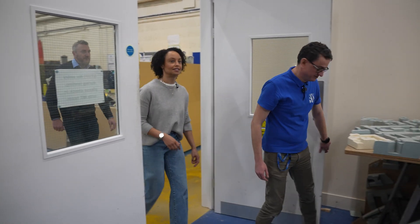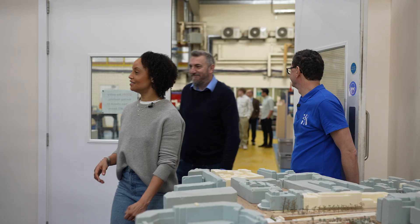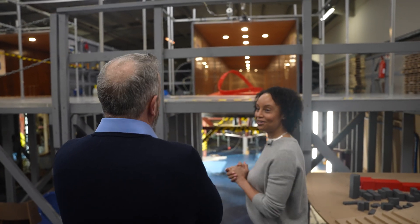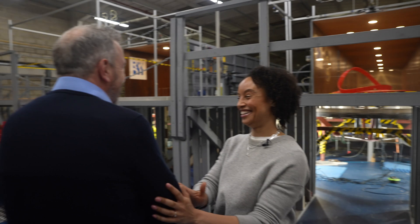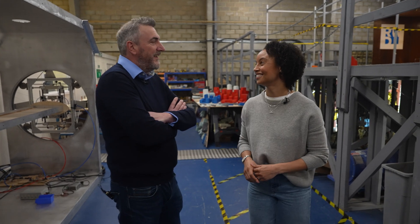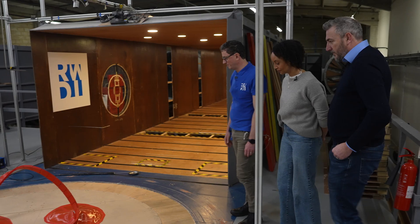Welcome to the wind tunnel. Oh wow, this is not what I was expecting at all. How does that make you feel seeing that? Better than I expected. It looks really good, doesn't it? It looks really good.